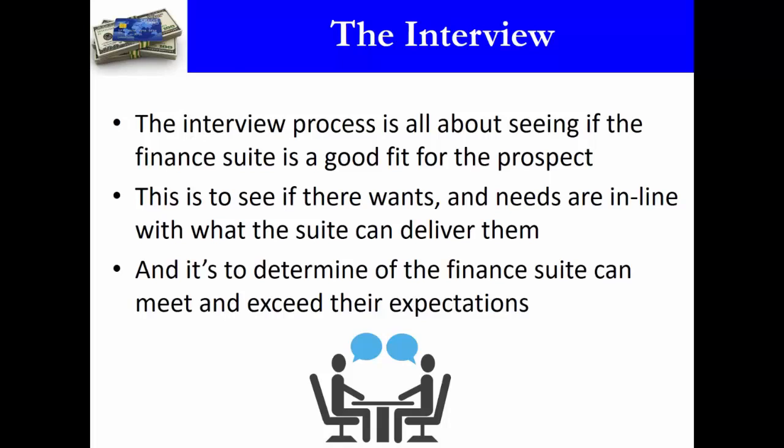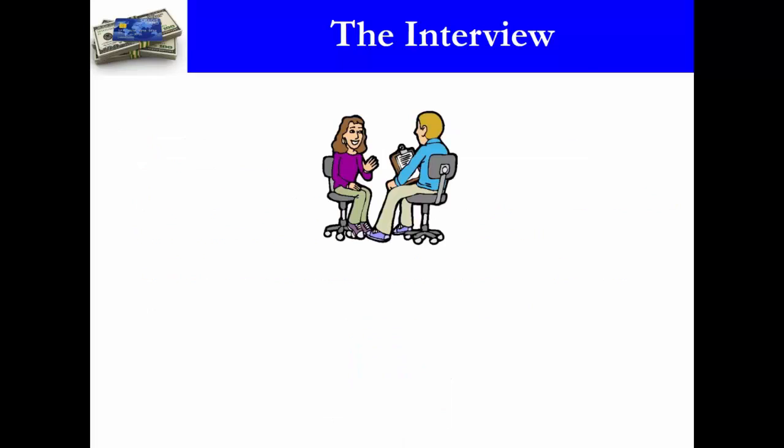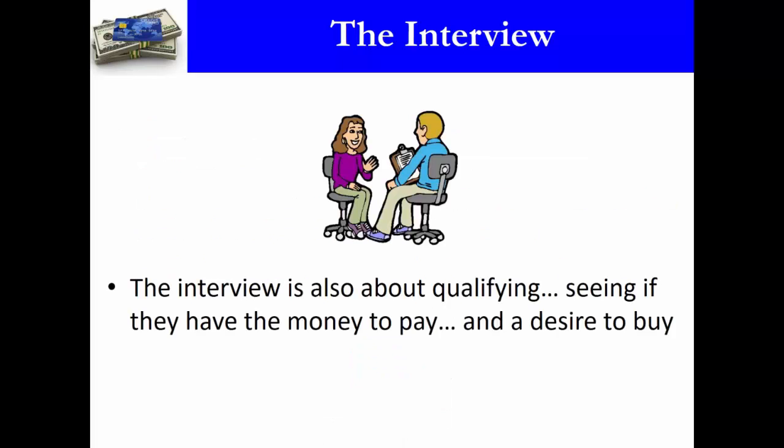Part of the interview is ensuring they have reasonable expectations and determining whether the finance suite can meet and exceed those expectations — whether it's a good fit for them. You need to figure out what they're looking to do, what problem needs to be solved, and whether the finance suite is really the best solution for that problem. You'll only know if you do a proper interview.